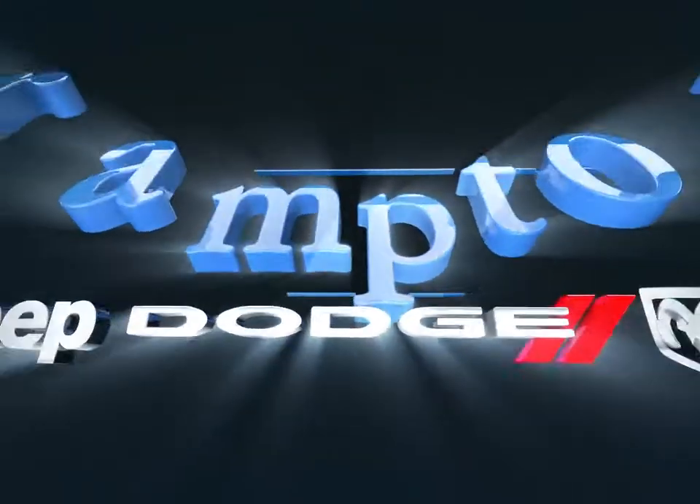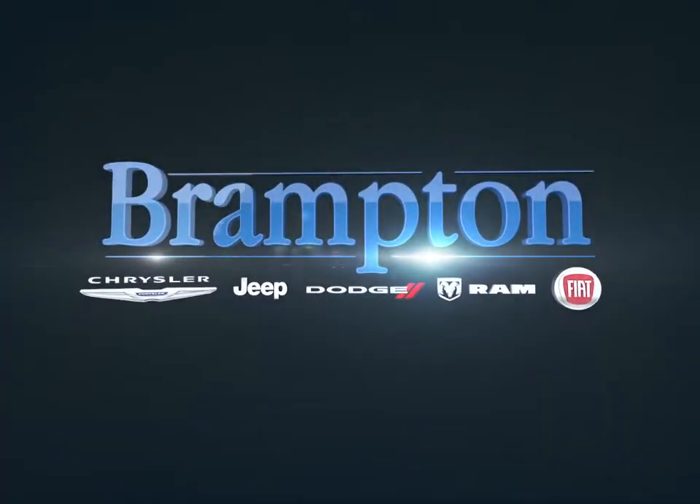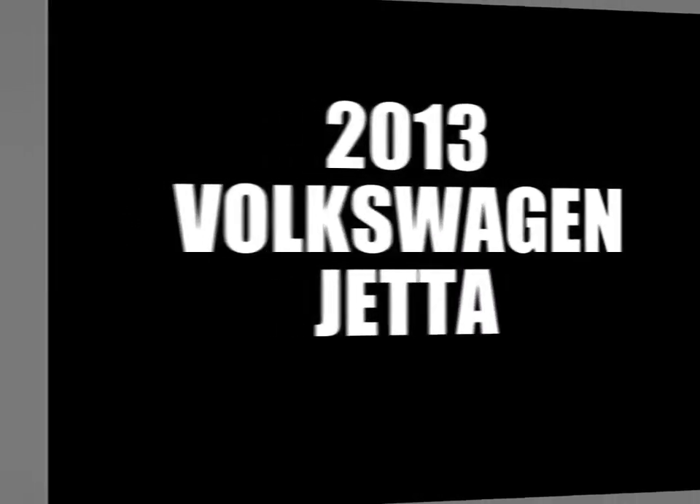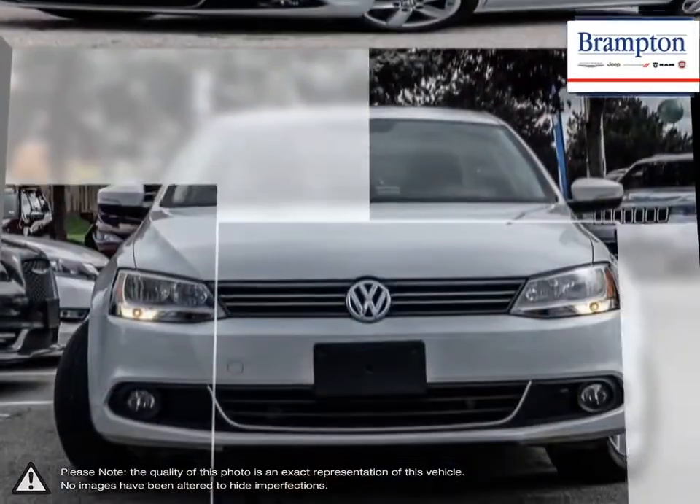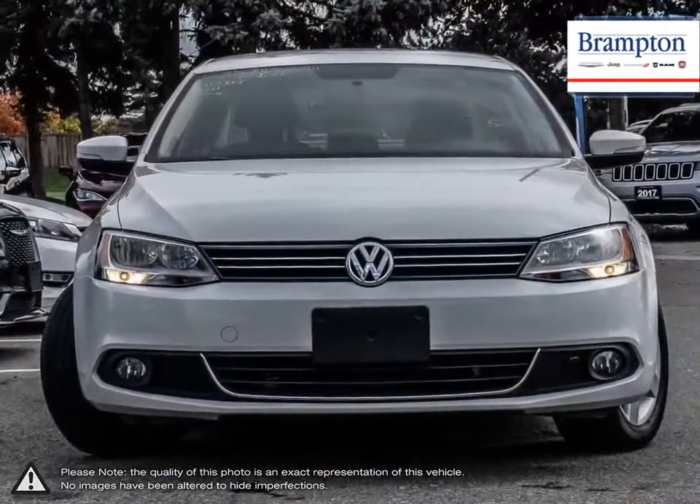Welcome to Brampton Chrysler. Today we're looking at a 2013 Volkswagen Jetta. The Jetta has long been Volkswagen's answer for those who seek a reliable vehicle that has the looks, practicality, and performance for a reasonable price.